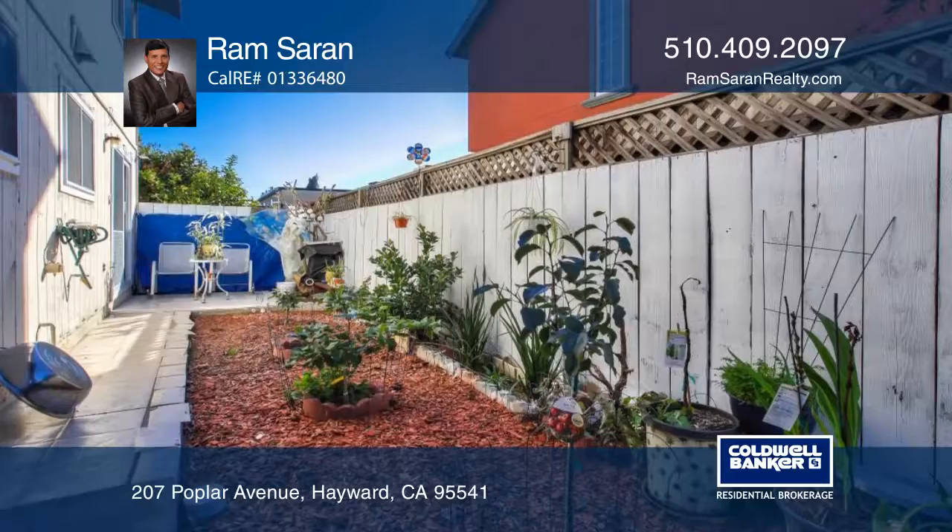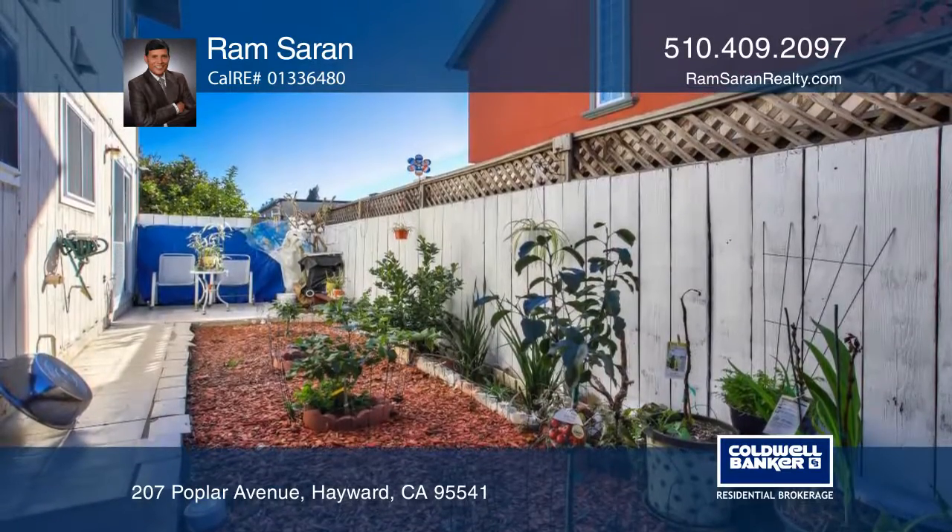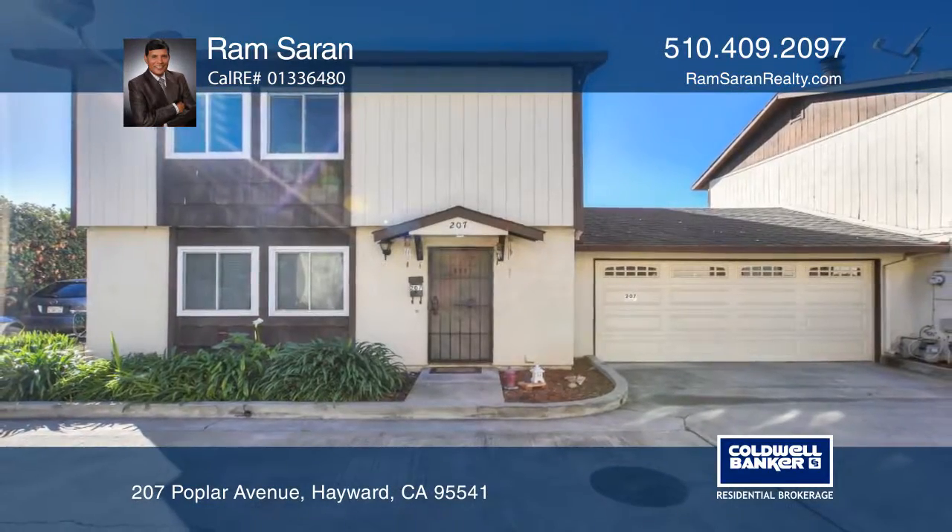It's close to downtown, Costco, BART, and Freeway 880. Ram Saran can tell you more.